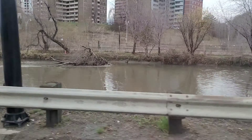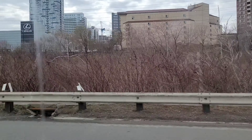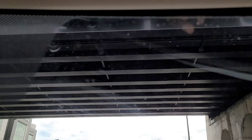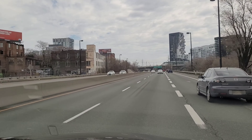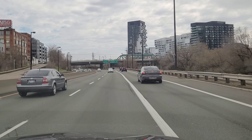You can see the embankment — there's no collapse. Another bridge, you can see the elevation, which is evident that this is the valley.